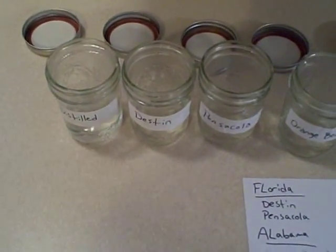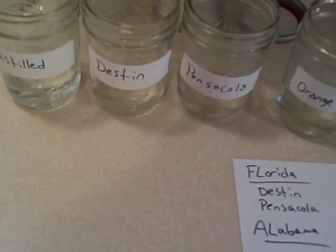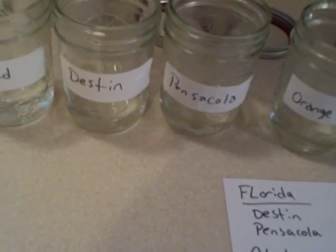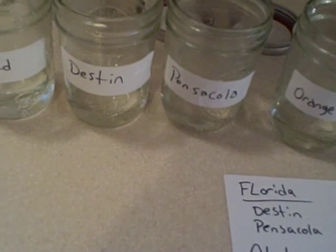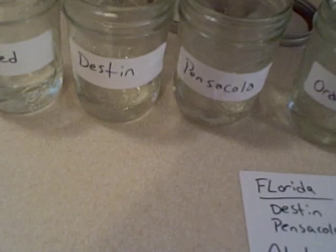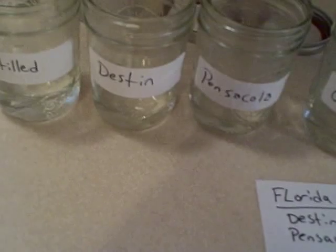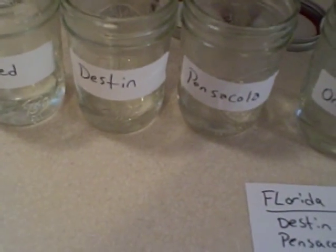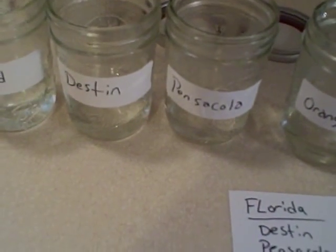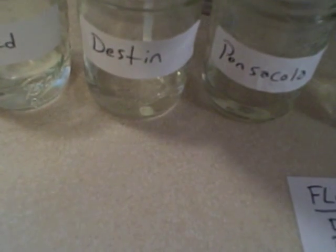So we're gonna go to our first location here in Florida. The first spot that we left a collection jar was in Destin. Just so you guys know, because of cars and even trees giving off stuff, naturally rain in the area is going to be around a 5.6 on the pH scale. Anything lower than a 5.6 is going to be slightly acidic to acid rain. But a 5.6 is nothing to be concerned about — it's pretty common in the area. So we're gonna go ahead and do the first test. This is Destin.